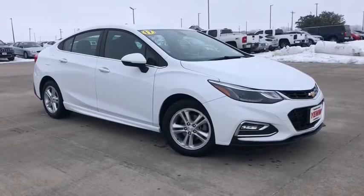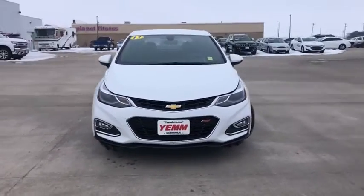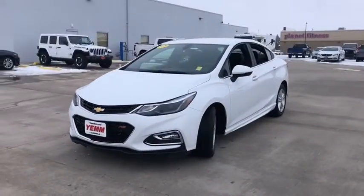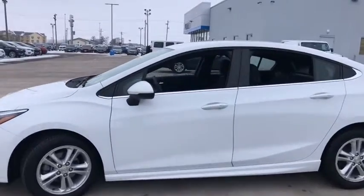Stop by and take a look at the 2017 Chevrolet Cruze. The Cruze Blueprint calls for more than you'd expect. This vehicle has less than 85,000 miles. Here are some of this vehicle's great options.